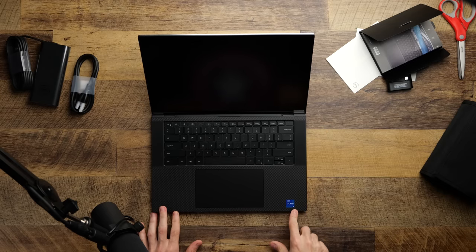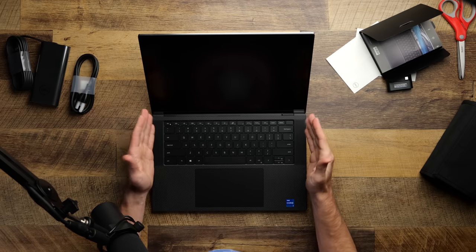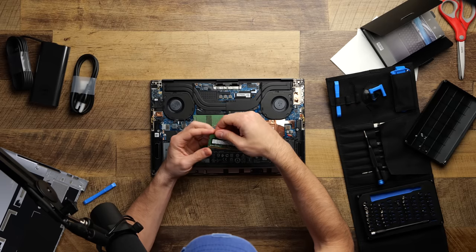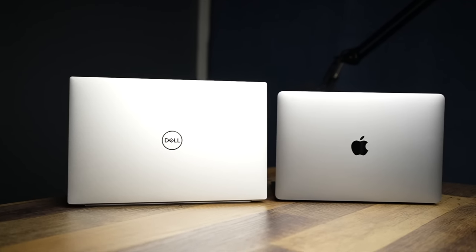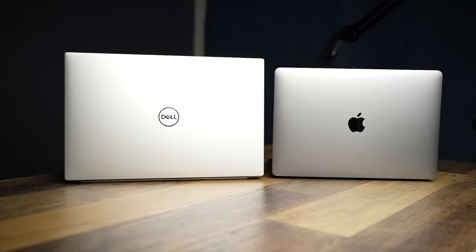On top of all that extra functionality, you can fit more into the XPS and upgrade a lot yourself. As we saw in the unboxing video, you can upgrade the RAM and two M.2 SSD slots yourself — you could hypothetically have 64 gigabytes of RAM and up to 16 terabytes of storage. You physically cannot do the same with any MacBook. Much like all these comparisons, tech is so good right now that it's really usability and features that will make the decision for you, because both are powerful, both are a good value, and both are an absolute joy to use.